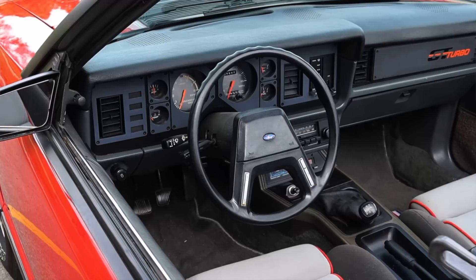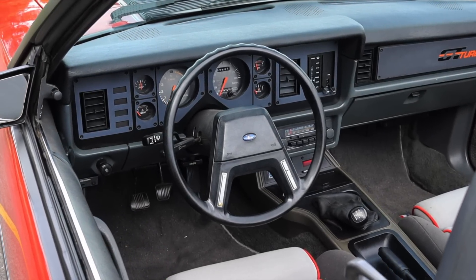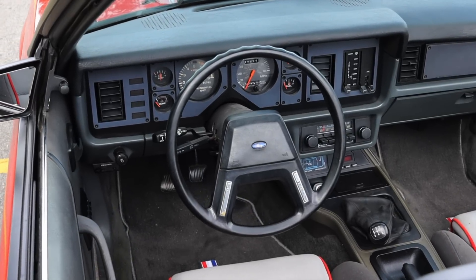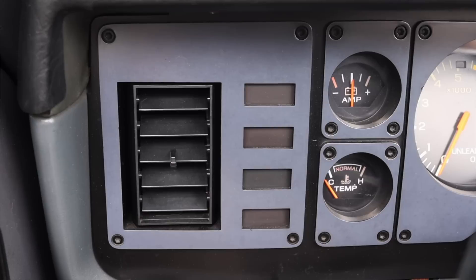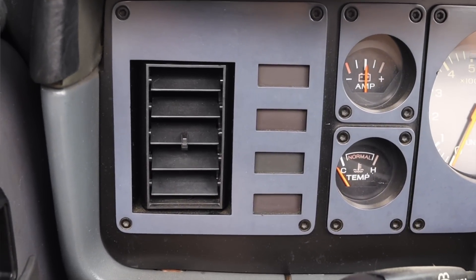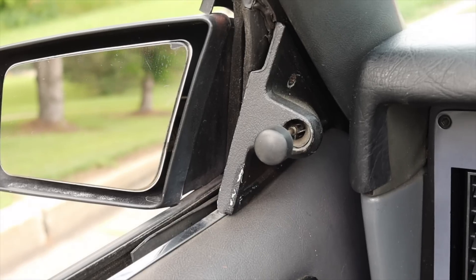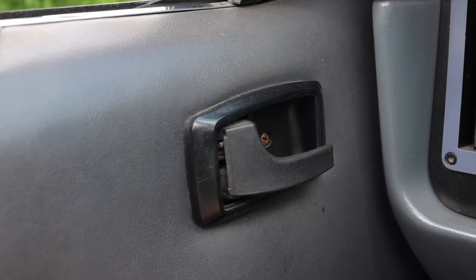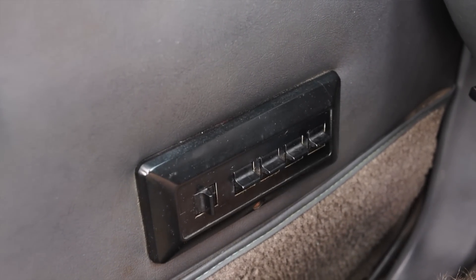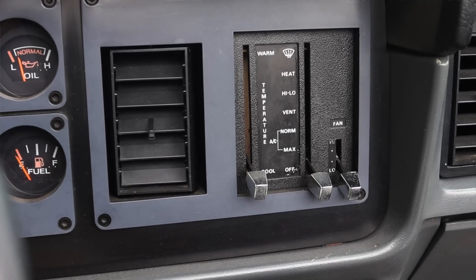On the steering wheel we do have cruise control options and these very low-slung grips, which reinforces that cruiser mentality. Off to the left we do have several lights, one of which is that 'Turbo On' light that I love so much. On the door we have manual mirrors, our latch to get in and out, and power windows — very nice to see power windows here in the Fox body Mustang.